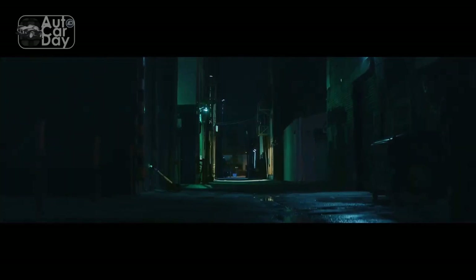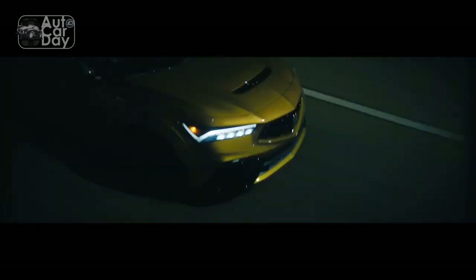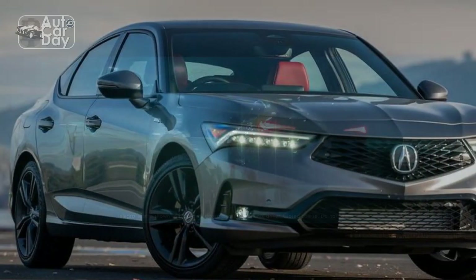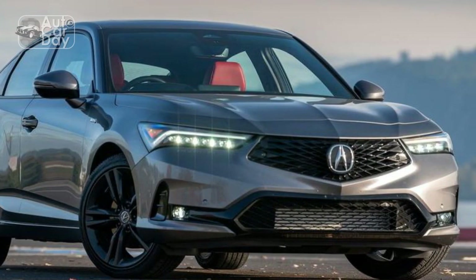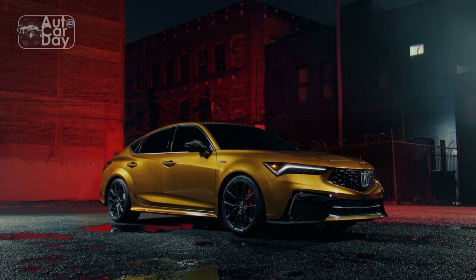The automotive world is buzzing with excitement as Acura, the luxury division of Honda, makes a triumphant return to the compact sports sedan segment with the highly anticipated 2024 Acura Integra. After a hiatus of nearly two decades, Acura has revived the iconic Integra nameplate, promising a fusion of elegance and performance.